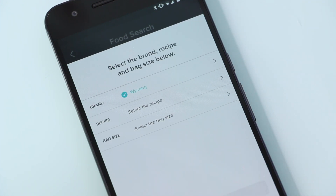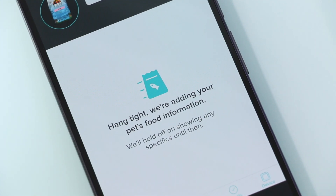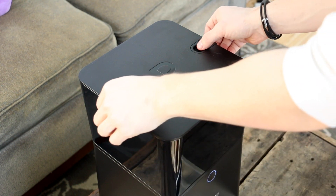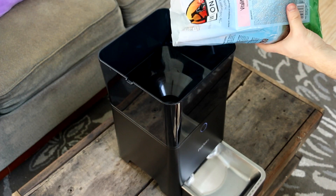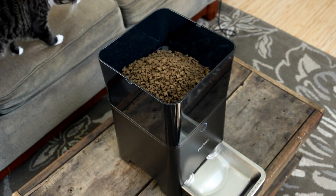But if you can't — which I actually couldn't — you can send in your food's information so the company can add it. Once the setup is done, you'll hardly need to interact with the feeder unless you run into a problem. For instance, the app suggested I feed my cat far more than he actually eats on a daily basis, which led to the feeder clogging fairly quickly.